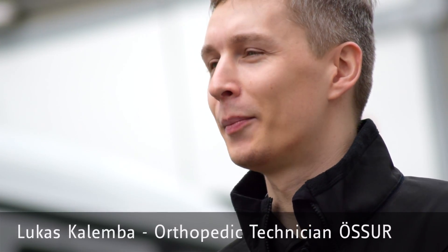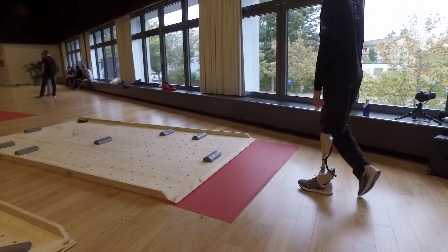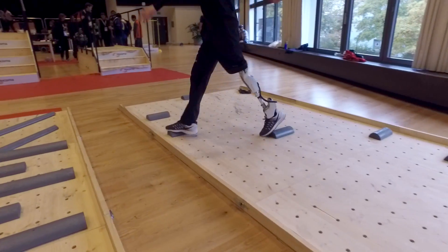My name is Lukas Kalimba. I'm 32 years old. I'm living and working in Iceland. I'm a transfemoral amputee, which means I'm missing my knee and therefore wearing a prosthetic device called a powered leg.